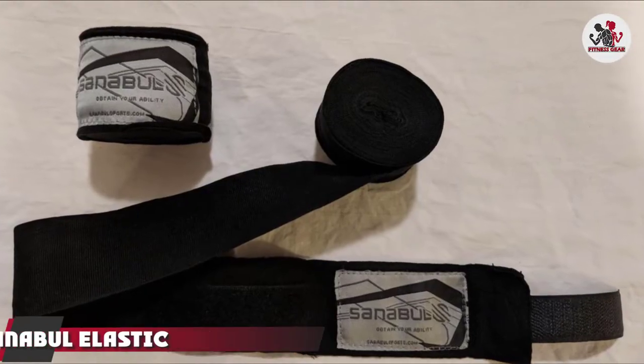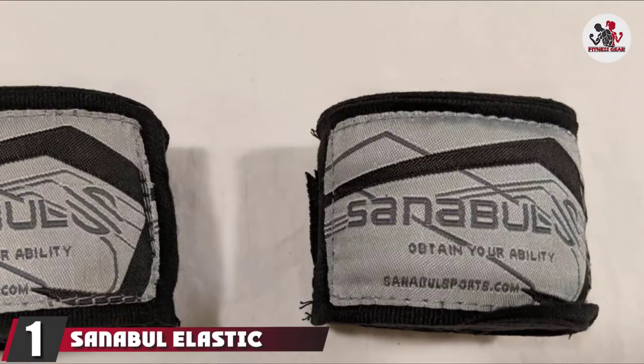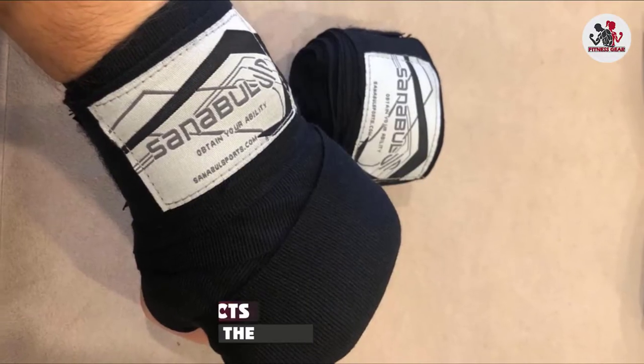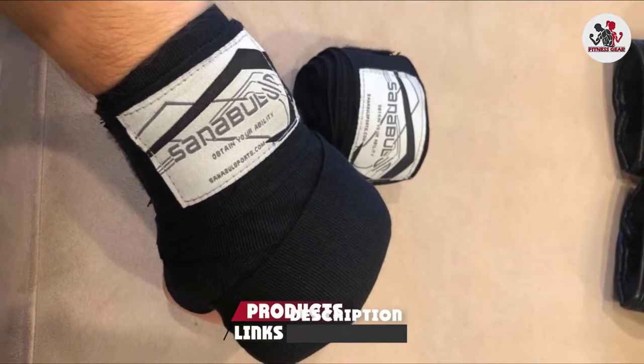At the first position of our list, we have Sanibel Elastic Professional Boxing Wraps. Made with breathable, semi-elastic material, these Sanibel wraps are designed to fit your hands perfectly.